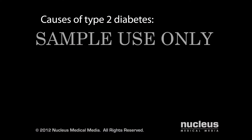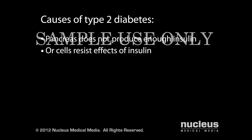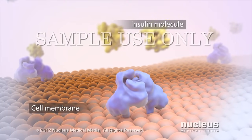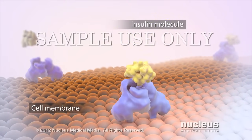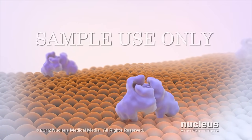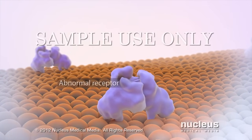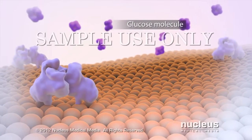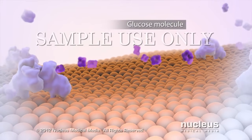If you have type 2 diabetes, either your pancreas does not produce enough insulin, or your body's cells resist its effects, or both. If you have insulin resistance, your insulin cannot unlock the cells to let glucose in, because the locks, called receptors, are abnormal or missing. As a result, glucose is locked out of your cells.